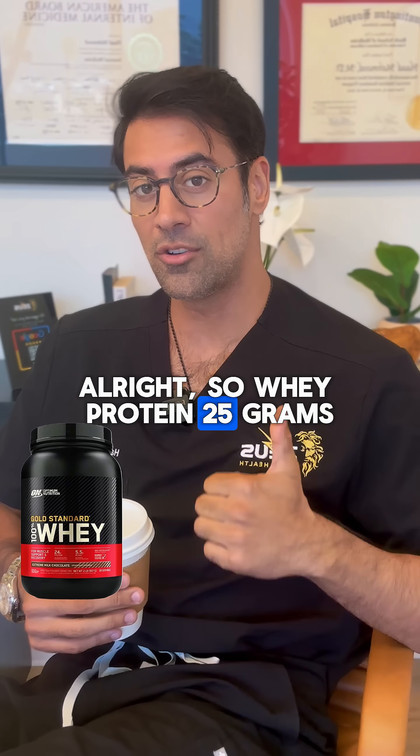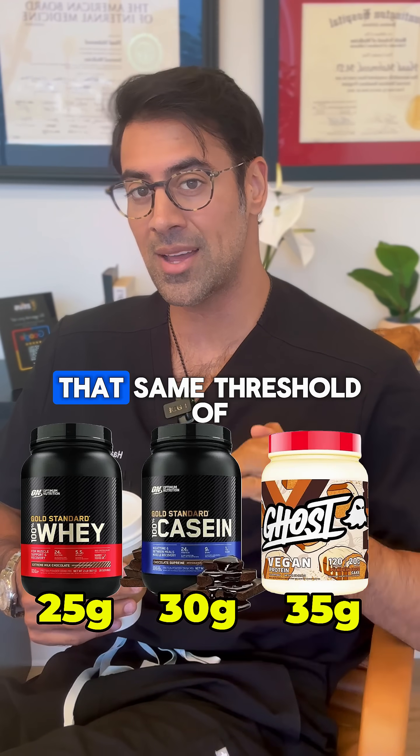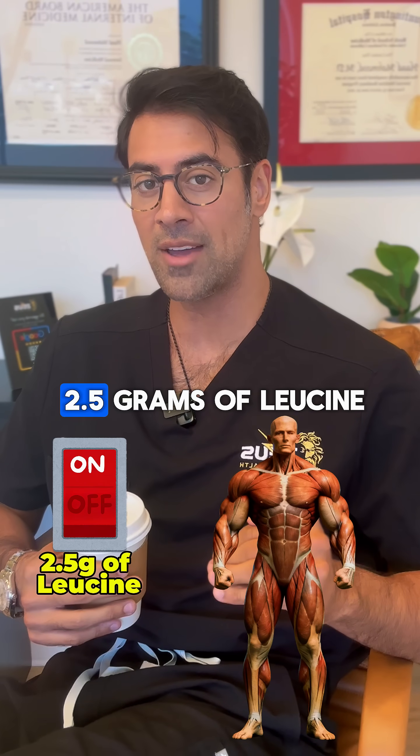Protein shakes? Alright, so whey protein: 25 grams. Casein protein: 30 grams. And vegan protein: 35 grams — to hit that same threshold of 2.5 grams of leucine.